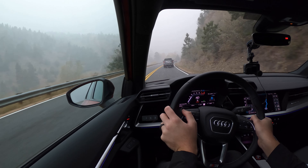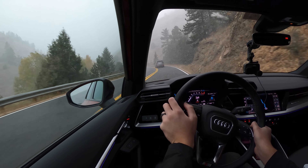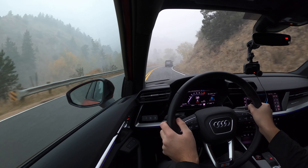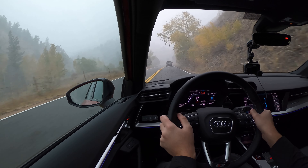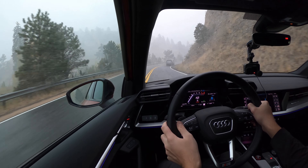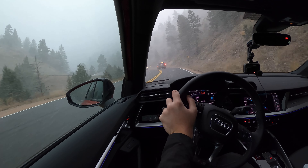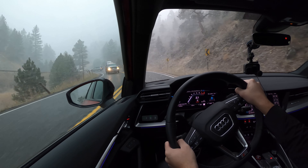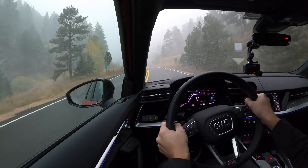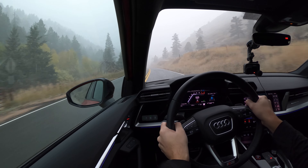It got dark and snowy very quickly as we went up in elevation. Wind noise is actually very minimal, and it's pretty windy outside. Both of those cars are turning off, and there's no loss of traction with flooring it as the roads are getting slippery — though the ground should still be fairly warm.